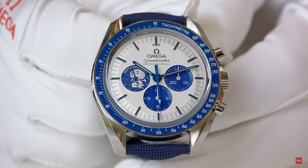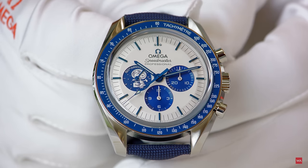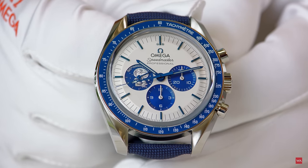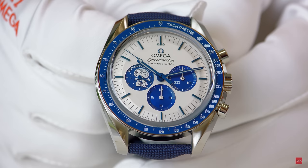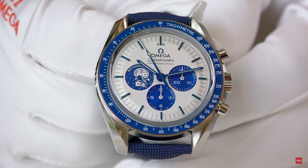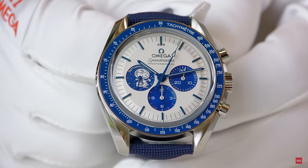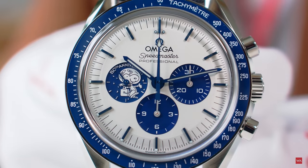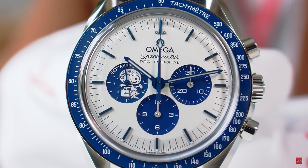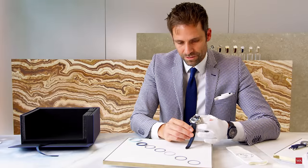The indexes, minute hand, and chronograph hands are blue-coated using PVD technology. The 925 silver hallmark is engraved just above the central hole. The three sub-dials are blue PVD — at three and six o'clock, and at nine o'clock you see the first picture of Snoopy with '50th Anniversary' above his helmet. The sub-dial is a separate stamped piece with blue lacquer applied, then excess removed to reveal the silver Snoopy.